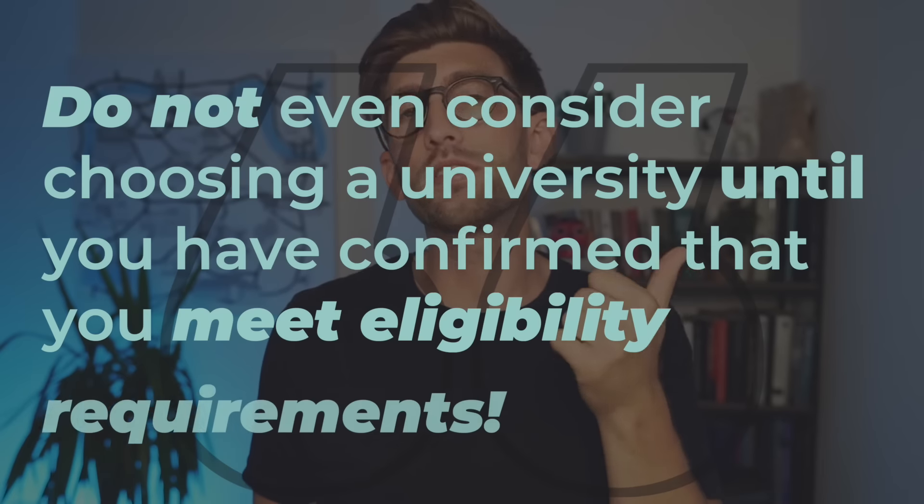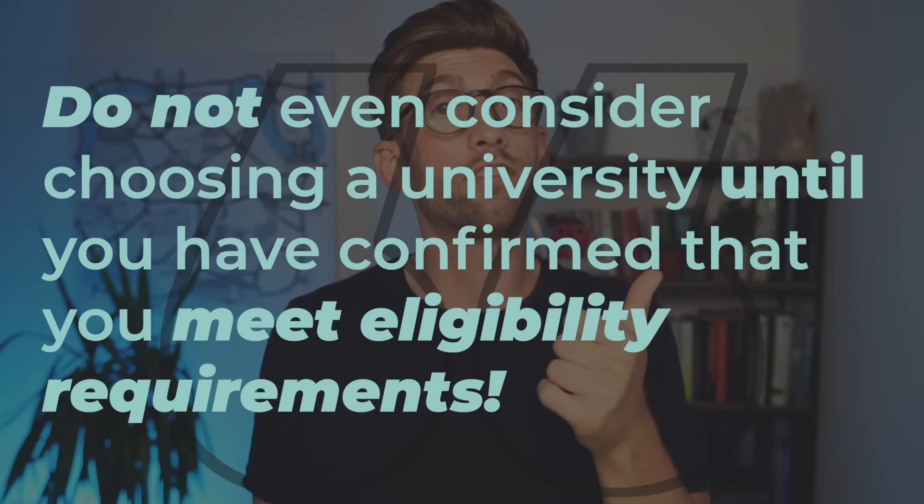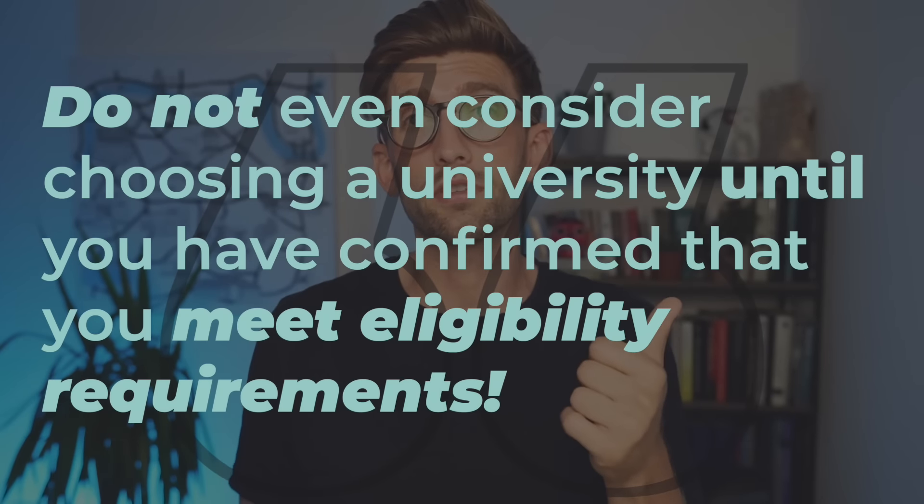This is your number one non-negotiable first step. Don't even consider putting a university down until you have confirmed you meet their eligibility requirements. If you're a straightforward application — say you're coming out of your final year of A-levels — then you should be able to see whether you meet the eligibility requirements from the website and simply tick that box from there.